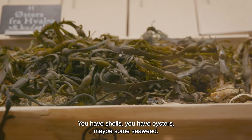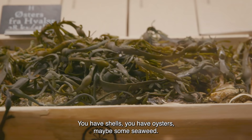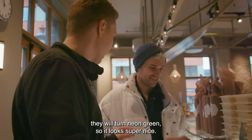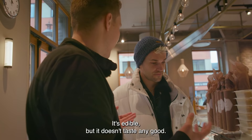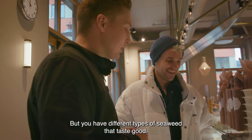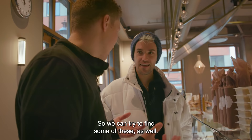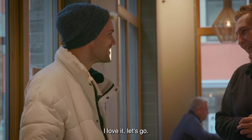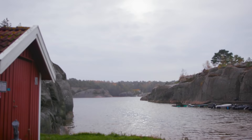You have shells, you have oysters, maybe some seaweed we can do something with. We steam them or cook them in hot water and they will turn neon green, so it looks super nice. I'm not sure if I've ever eaten seaweed. It's edible but it doesn't taste any good — but you have different types that taste good. The main goal is finding oysters and mussels. Let's go!